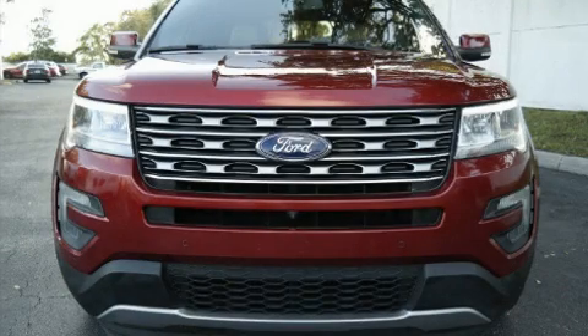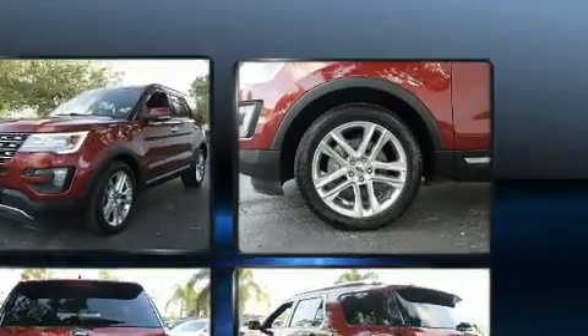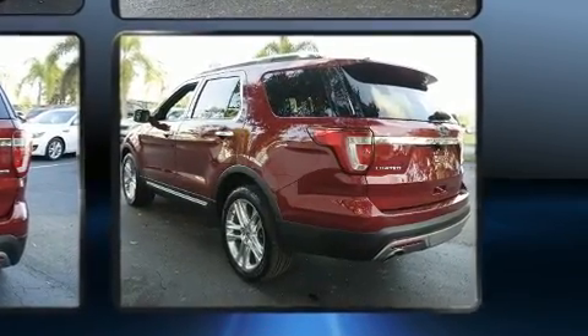Take command of the road in the 2016 Ford Explorer with fewer than 45,000 miles on the odometer. This four-door sport utility vehicle prioritizes comfort, safety, and convenience. It features a front-wheel drive platform, an automatic transmission, and the